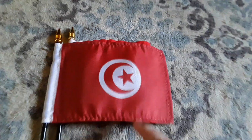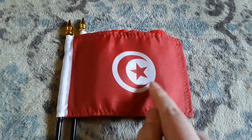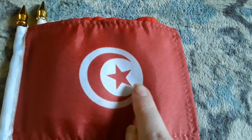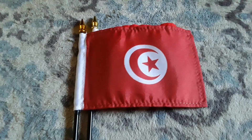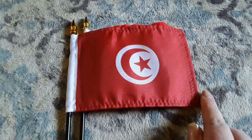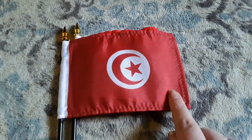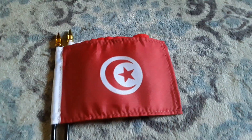Here's my Tunisia flag. It has a red background, a white circle, a crescent moon, and a red star. My mom purchased this flag for me last month because I've never had a Tunisia flag before, and I just wanted to get one because the Tunisia flag looks really cool. It looks just like the Turkey flag, but different.